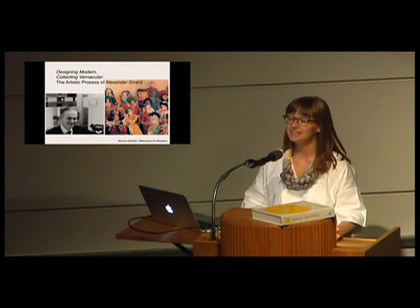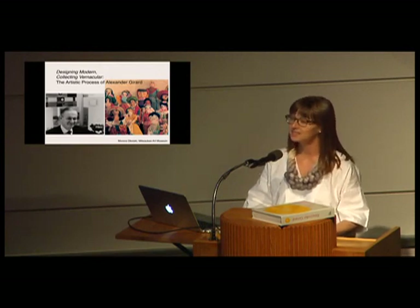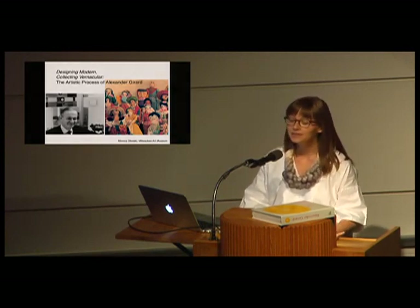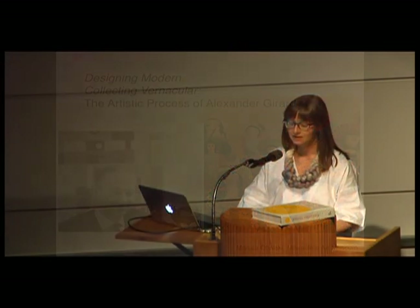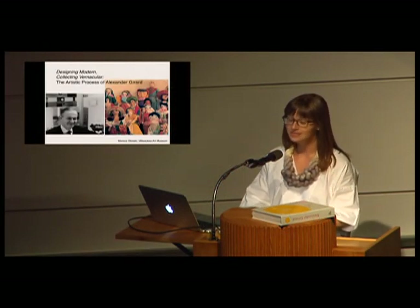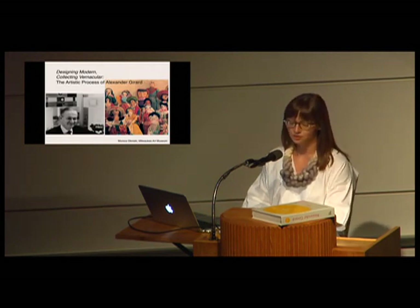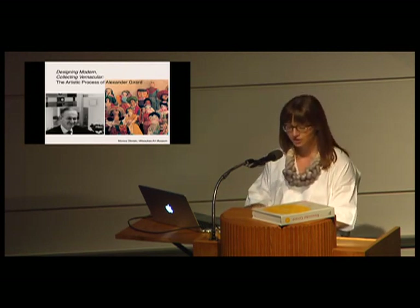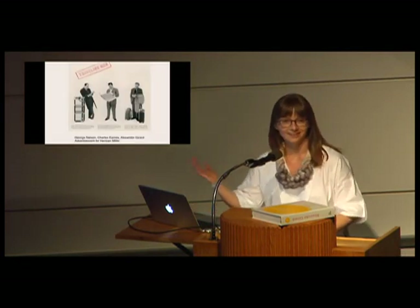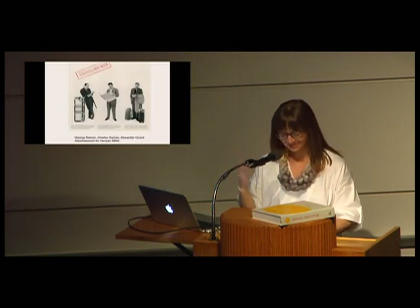I've titled the talk 'Designing Modern, Collecting Vernacular: The Artistic Process of Alexander Girard,' because for his far-reaching practice as a designer of interiors, furniture, graphics, textiles, and other objects, the two preoccupations coexist. In fact, I think one could not happen without the other. As a modern designer, Girard's major projects need to be viewed alongside his devotion to collecting folk art.